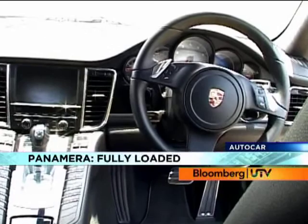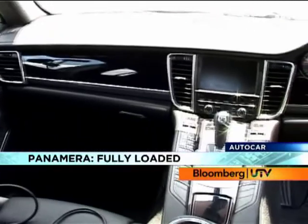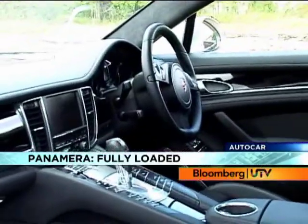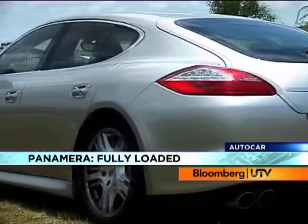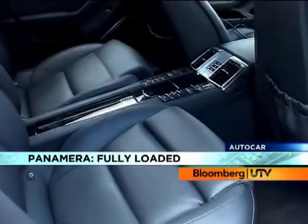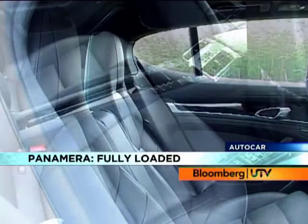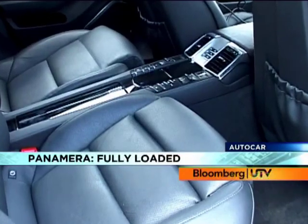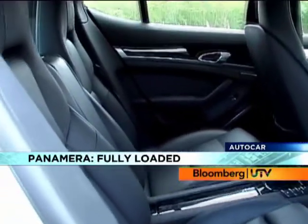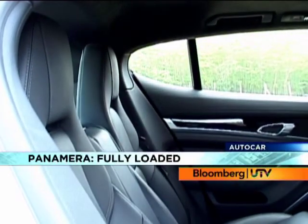Behind the steering are five dials just like in a 911, and the big rev counter dominates the others. The driving position is brilliant and the snug seats are comfy, though the view outside is quite limited with that steeply raked A-pillar and the small high-set rear window. This is a pure four-seater because the central tunnel runs right through to the back, splitting the rear seats. The rear seats themselves are very comfortable with enough thigh support and good leg room, though it can get claustrophobic at the rear with the small windows, tall front seats and thick seat pillars that really limit your view outside.